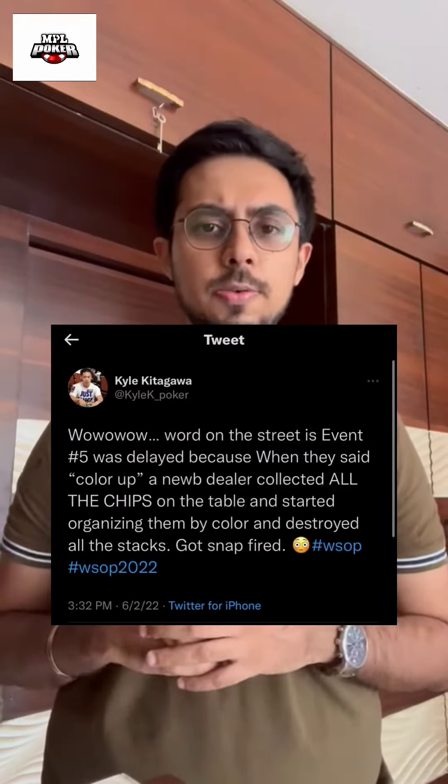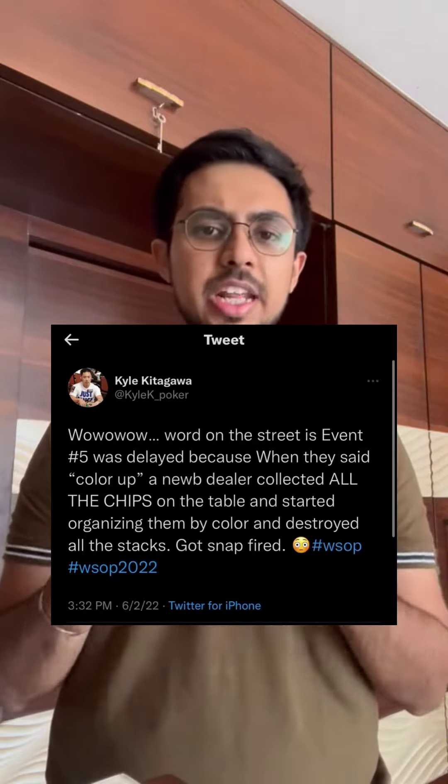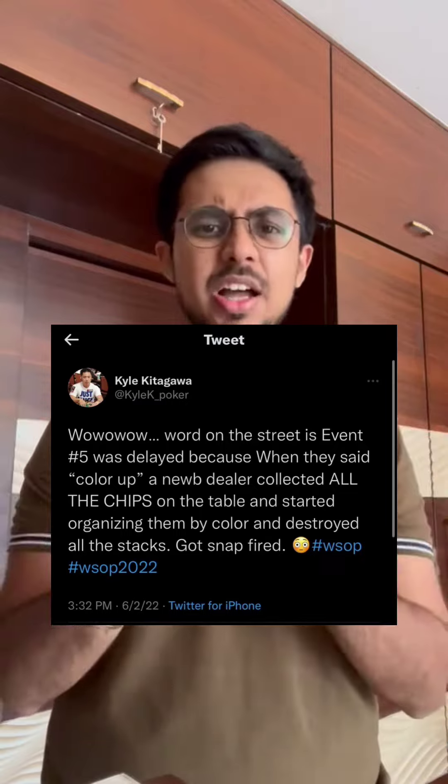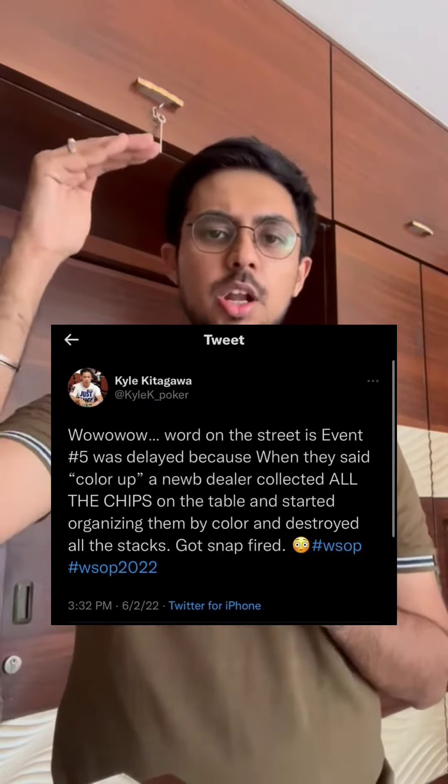Recently, at WSOP's 5th event, one tweet went very viral. In that tweet, someone said 'color up on the table.' When the color up was called, the new dealer mixed all the chips on the table and then started arranging them according to their colors. Eventually, he was fired.